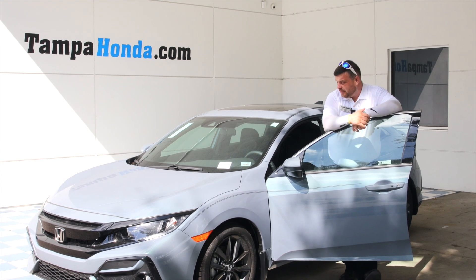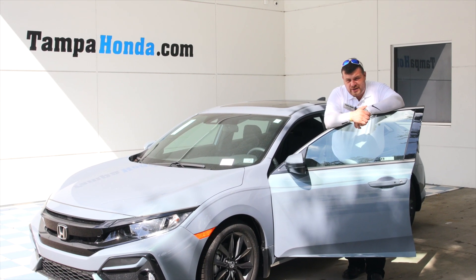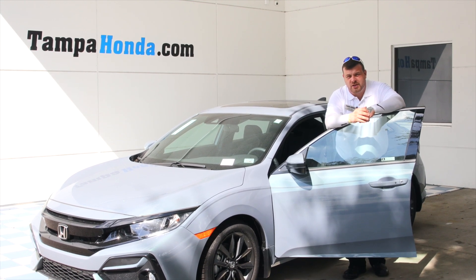Thank you for spending some time with me going over the 2020 Civic hatchback. If you have any questions, give me a call at 813-494-2450. This is Simon over here at Tampa Honda, home of the Lifetime Patrick Warranty.